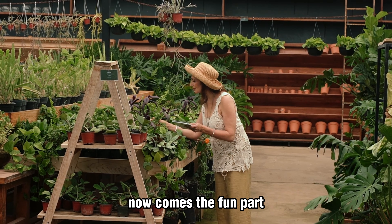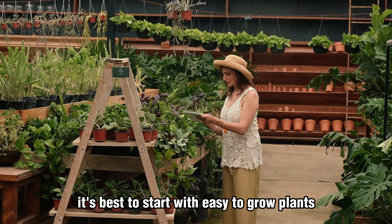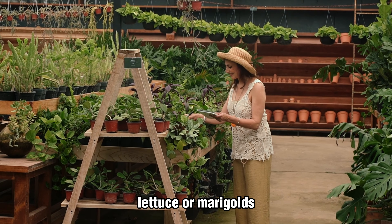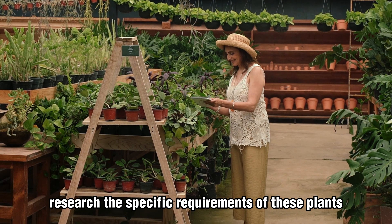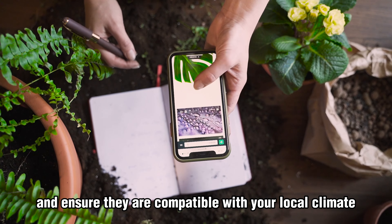Now comes the fun part: choosing the right plants. As a beginner, it's best to start with easy-to-grow plants like tomatoes, herbs such as basil and mint, lettuce, or marigolds. Research the specific requirements of these plants and ensure they are compatible with your local climate.